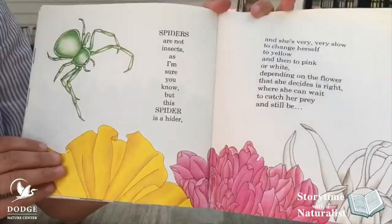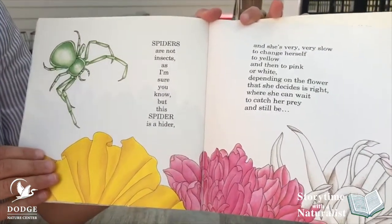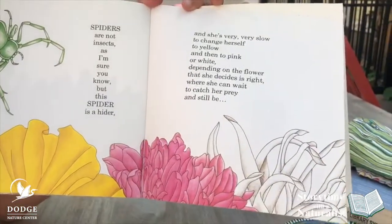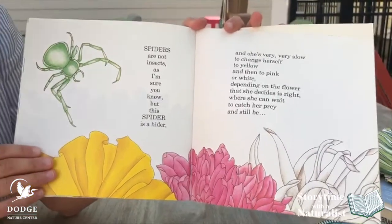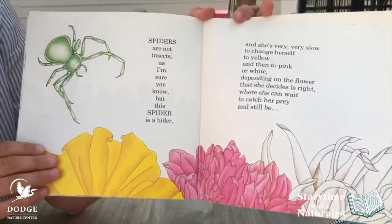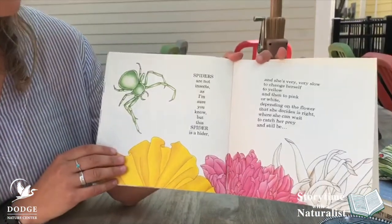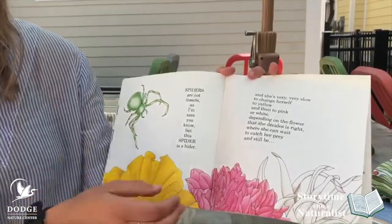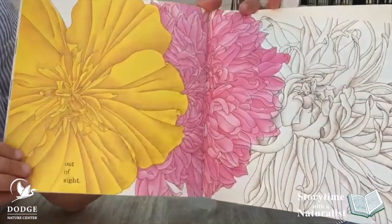Spiders are not insects, as I'm sure you know. But this spider is a hider, and she's very, very slow to change herself to yellow and then to pink or white, depending on the flower that she decides is right, where she can wait to catch her prey and still be out of sight.